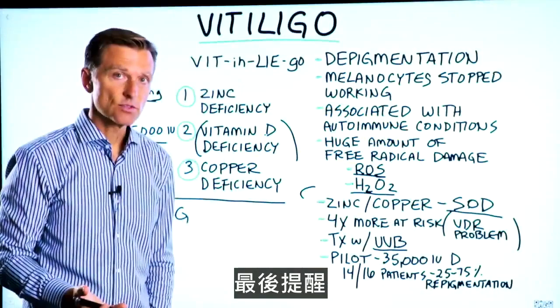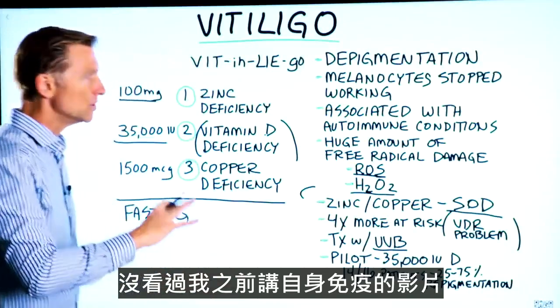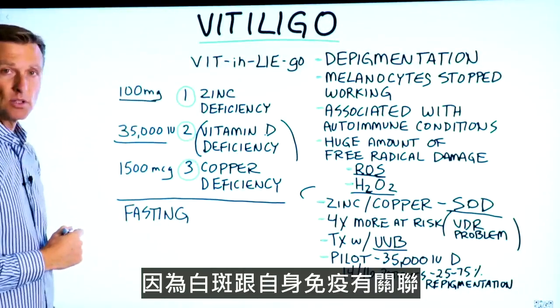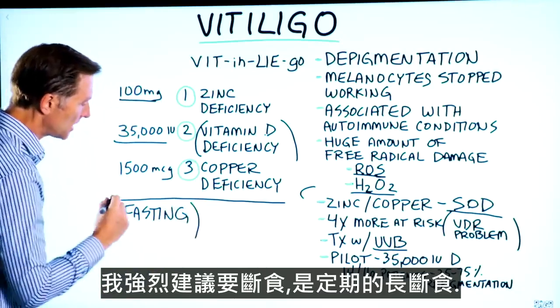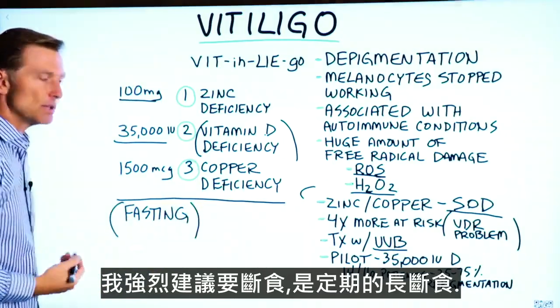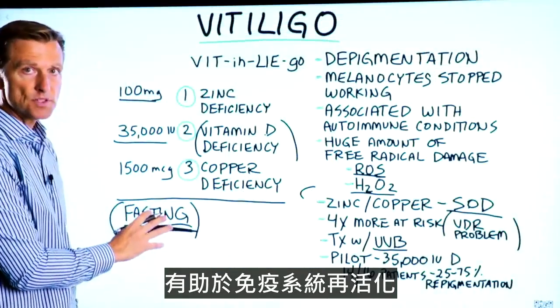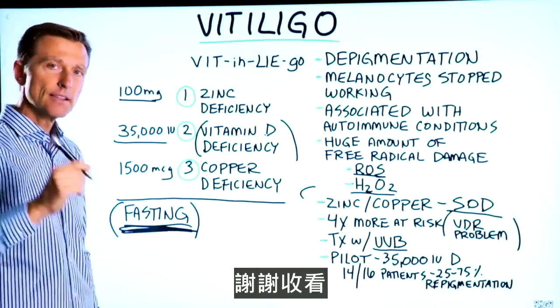If you haven't seen my other videos on autoimmune conditions in general — because vitiligo is associated with autoimmune conditions — I would highly recommend doing not just intermittent fasting, but periodic, prolonged fasting. This is essential to help your immune system regenerate.